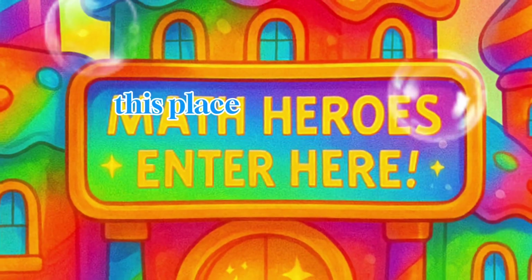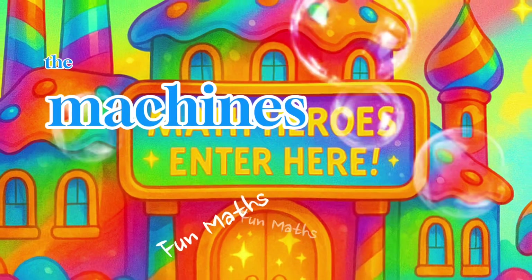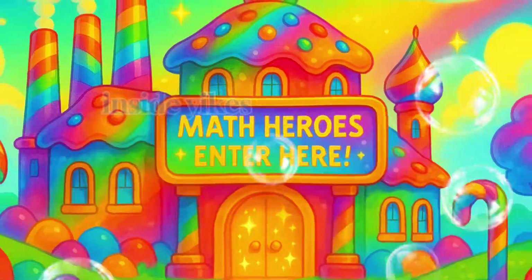Whoa, look at this place. It's the magical candy factory, where the machines run on math power. Want to go inside?